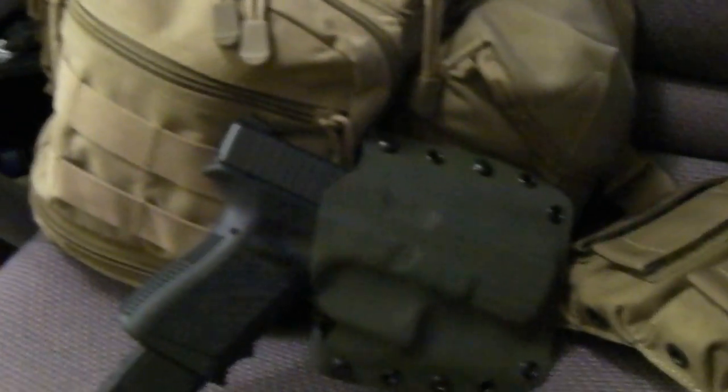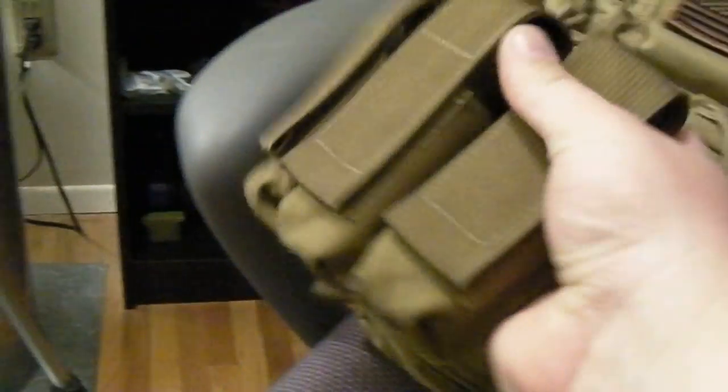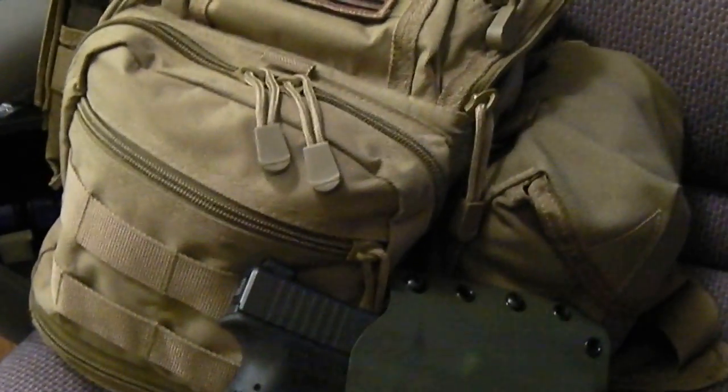With a bag like this you can throw a gun with the extended mag in, three additional mags on the side, and you've got your first aid supplies. You can see I've got a CAT tourniquet right there. You can throw snacks in here too.